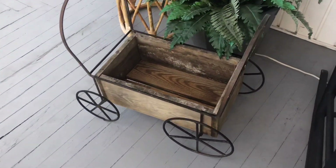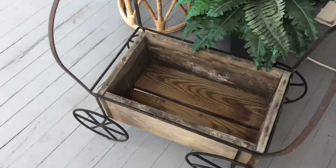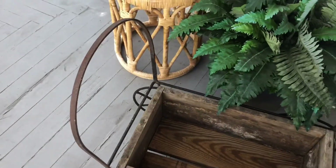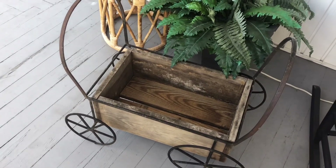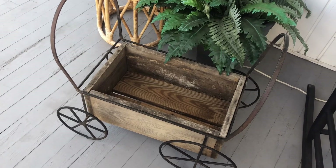Moving over here, I got this really cute wagon. I found this on Facebook Marketplace for seven dollars, and I really love the metal wheels and the little handles on the top. I thought this would be great especially in the fall to fill with pumpkins and leave it out on my porch.